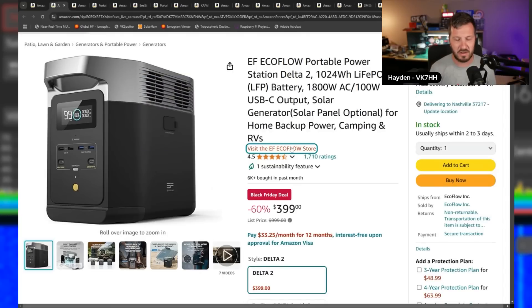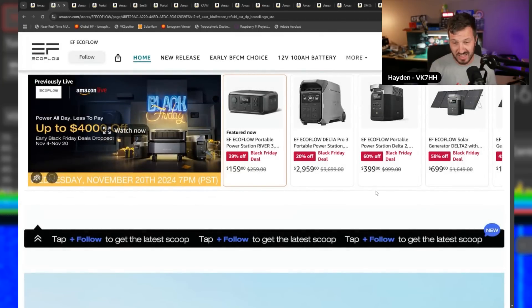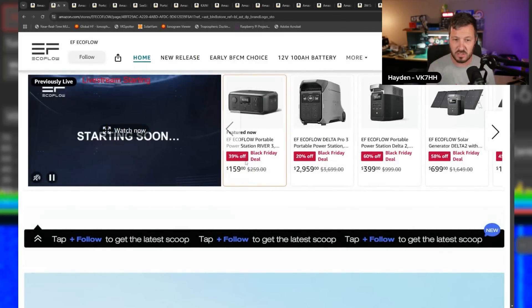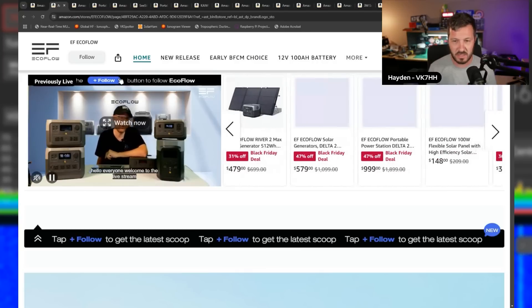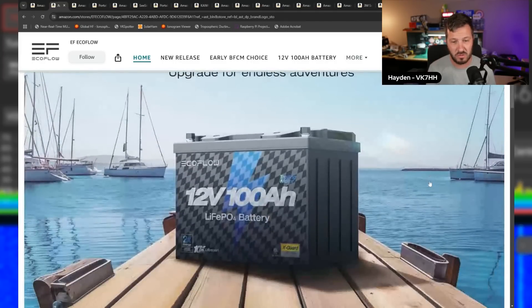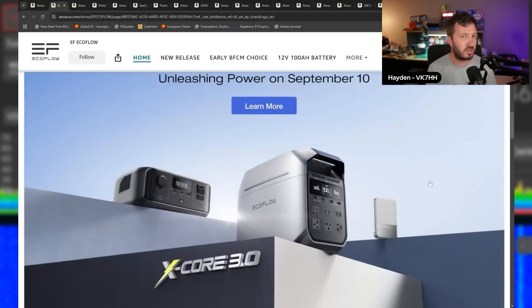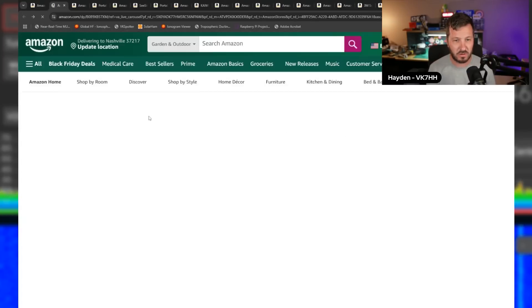EcoFlow also have other stuff on sale — larger systems and units, smaller systems and units. I'll put a link to some of those below so you can check them out. They've also got a 100 amp hour LiFePO4 battery, and I'll show you some more batteries later in the video. $399 for the Delta II is a great price.